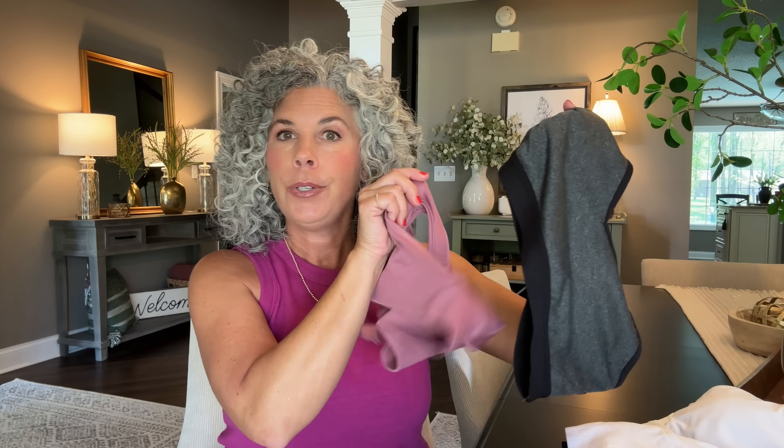There you have it — my favorite everyday bra from Under Outfit, available on Amazon, and my two favorite sports bras available at Walmart. You can't beat the price, quality, support, and comfort. I hope today's video was helpful. Give it a thumbs up if you liked it, and I'd love for you to subscribe to my channel. All the links to the bras and sports bras I've shown you will be in the description box and pinned in the comments for easy shopping. Have a great day!